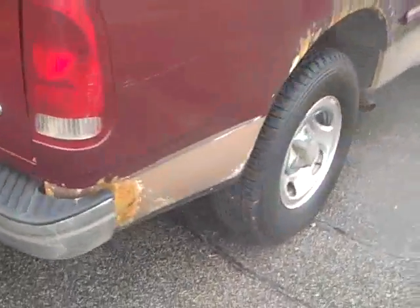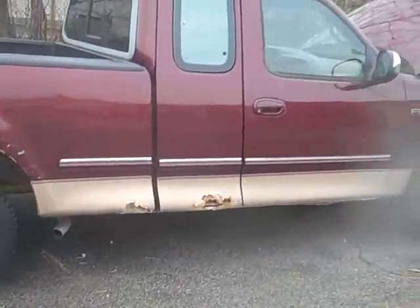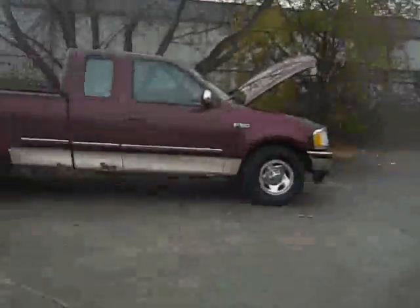All in all, this truck is in pretty good shape. To set up a test drive on this truck, simply give myself, Scott Brindley, a call at area code 989-280-4355 or toll-free at 888-237-6659. I hope you have a great day.